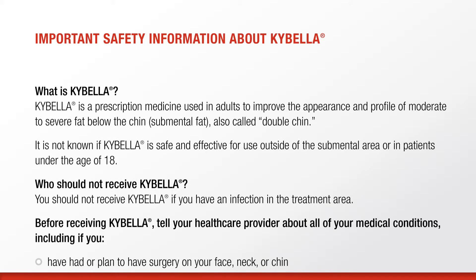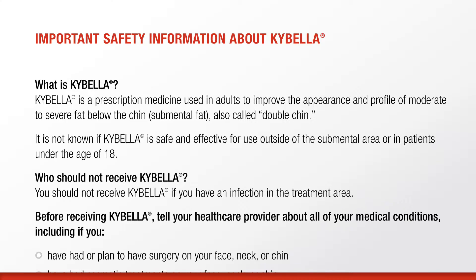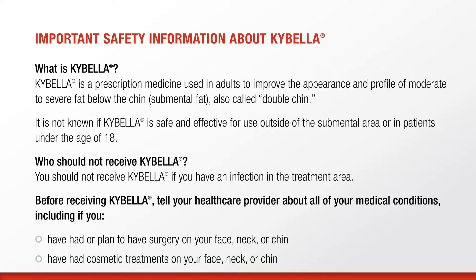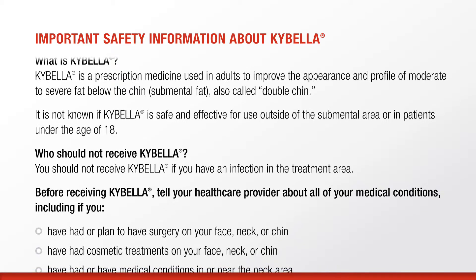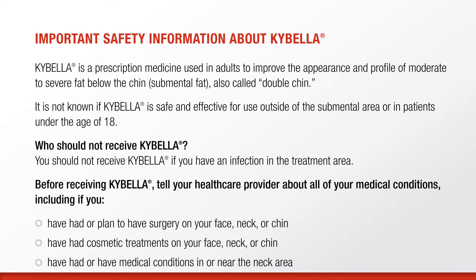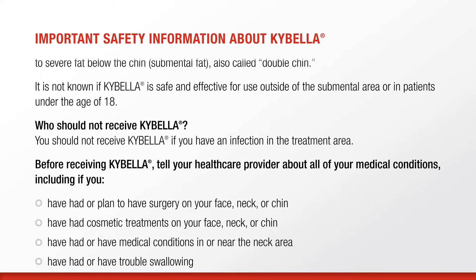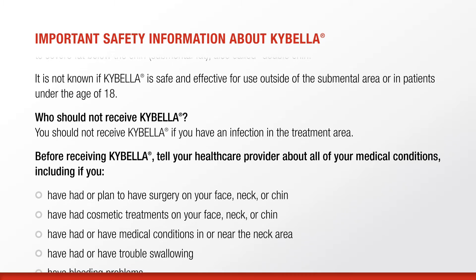Important safety information about Kybella. Kybella is a prescription medicine used in adults to improve the appearance and profile of moderate to severe fat below the chin, submental fat, also called double chin. It is not known if Kybella is safe and effective for use outside of the submental area or in patients under the age of 18.